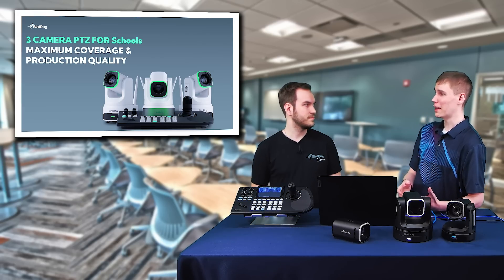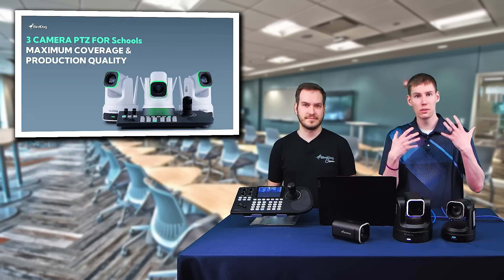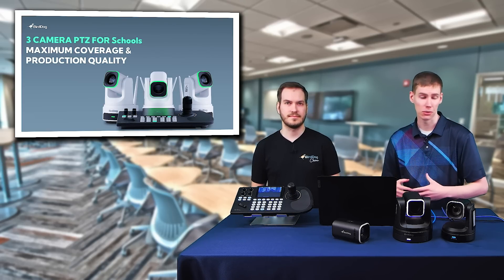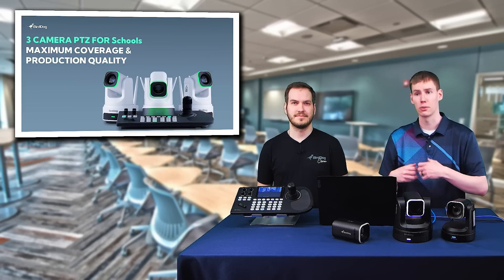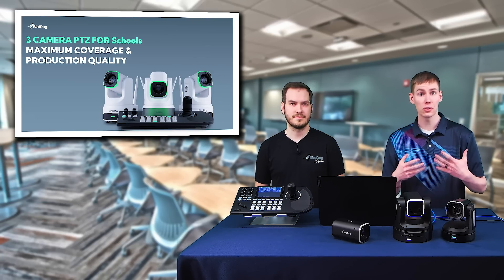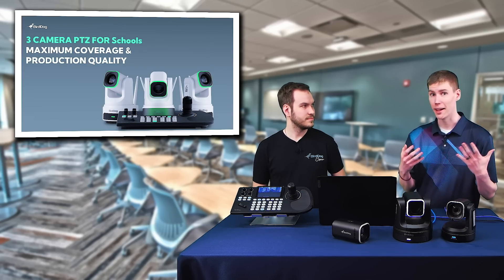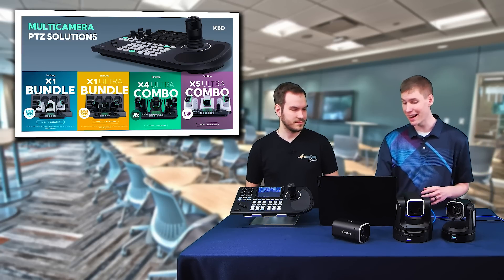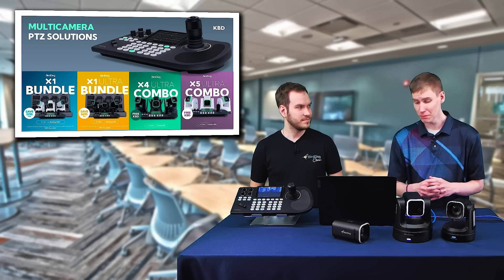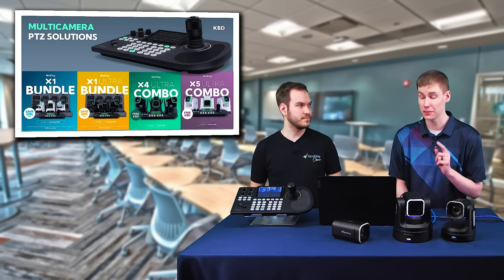BirdDog also has some bundles and combos available. We understand that education has many different areas where they'll want to put cameras — whether it's a boardroom, a theater production, or a sports production. A lot of the times these verticals do very well with a three-camera setup. BirdDog has put together bundles and combos that include three cameras and a controller, available with the X1, X1 Ultra, X4 Ultra, and X5 Ultra.